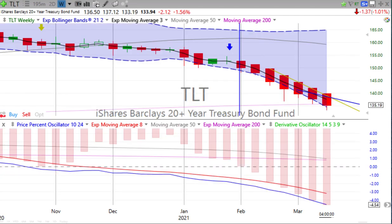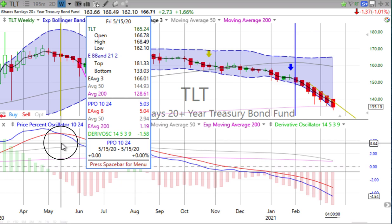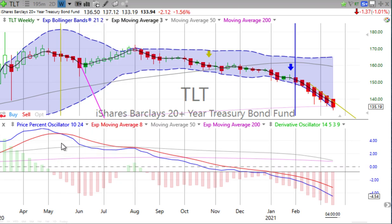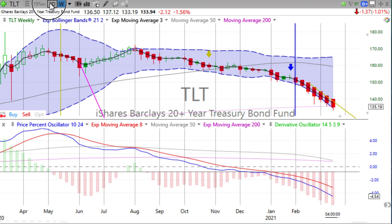Bonds continue to fall. This has been a beautiful two-day recross for us. Bonds crossed over going down all the way back on Friday, May 15th, 2020, when bonds started their descent. They went down for four weeks, then up for about eight weeks, never with enough energy to roll over, then crossed back over going down. We've had several opportunities on these two-day recrosses throughout this time, and it has done quite well. Bonds just continue getting hammered, with the derivative oscillator gaining downward momentum and the price percent oscillator heading down.